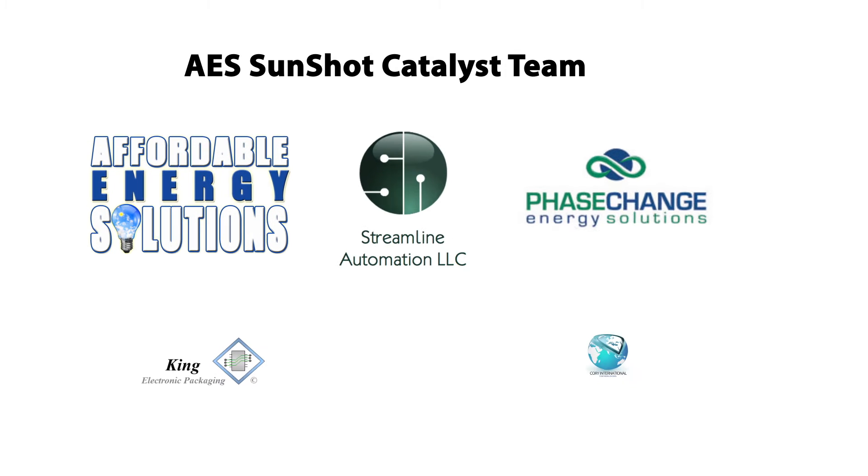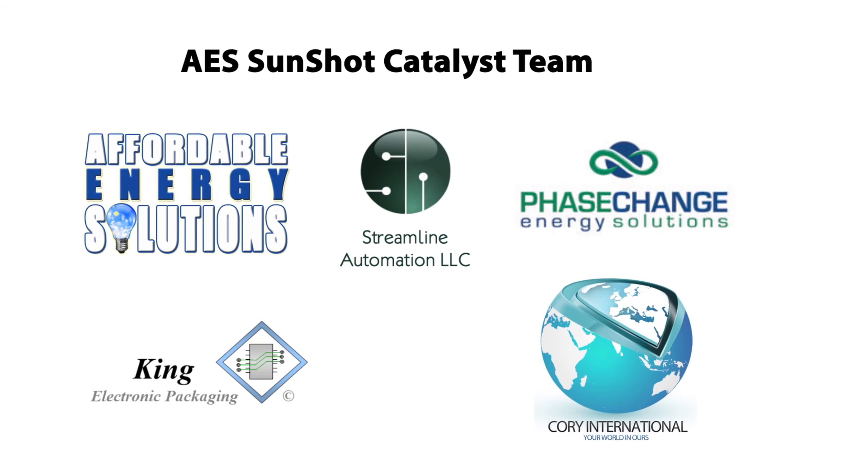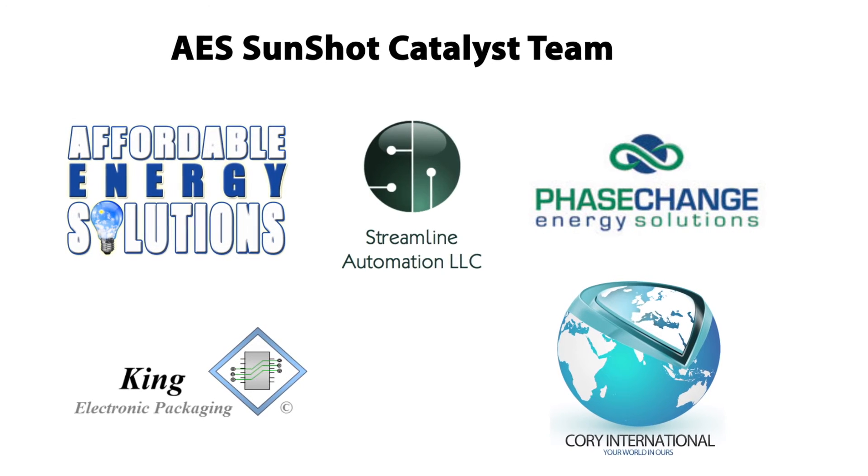The Affordable Energy Solutions SunShot team is comprised of five companies and their principals who are well-suited to execute this plan. Collectively, we have over 100 years of experience in startups, energy management, PV system operation and installation, quality control, process management for power electronics, integrated software development, and advanced research. Members of our team also hold numerous patents on automated controls, a key component of our software solution.